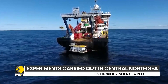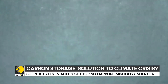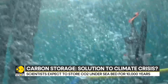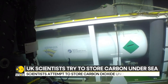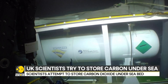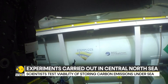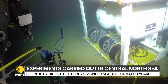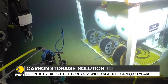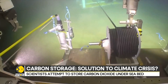Scientists from the UK's National Oceanography Centre are steering their research towards the Central North Sea, where they are testing the viability of storing carbon emissions under the sea. About 100 kilometres off Scotland's coast, carbon dioxide in large cylinders is immersed and injected into the seabed. Robots and sensors are used to detect how much of the stored carbon leaks into the sea.